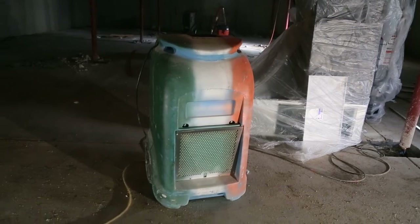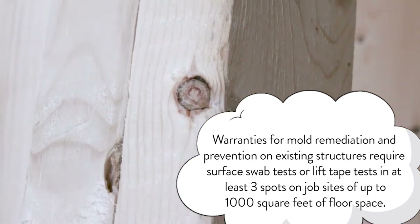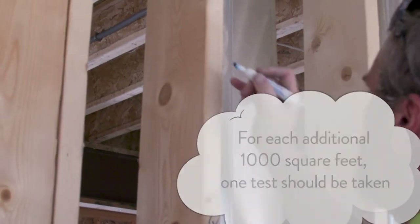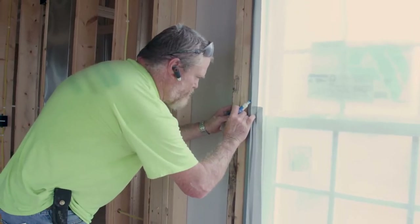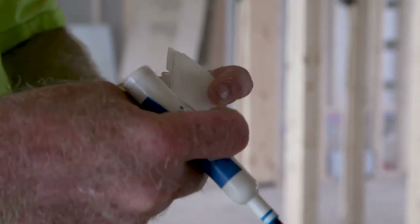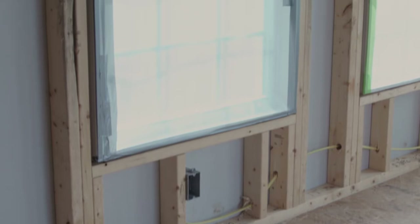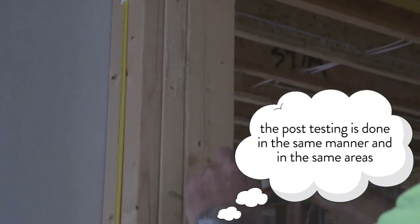Warranties for mold remediation and prevention on existing structures require surface swab test or lift tape test in at least three spots on job sites of up to 1,000 square feet of floor space. For each additional 1,000 square feet, one test should be taken. These tests, which are analyzed by an independent laboratory, measure the level of contamination before treatment and show the effectiveness of the Anabek products after application. Obtain test kits from a reputable independent laboratory specializing in mold analysis. Follow directions carefully. Be sure to identify individual test areas on the sample and the test site as you proceed because the post-testing is done in the same manner and in the same areas.